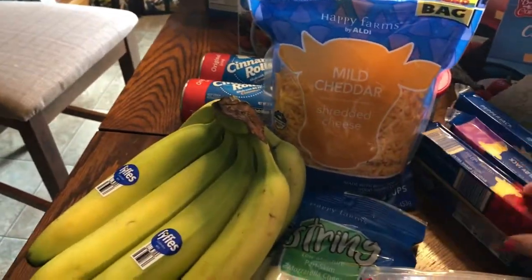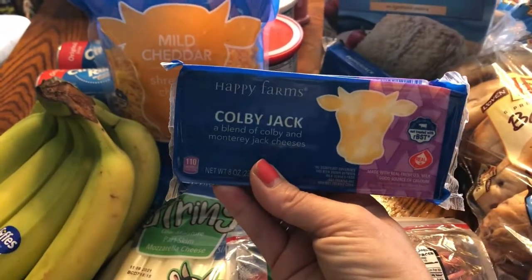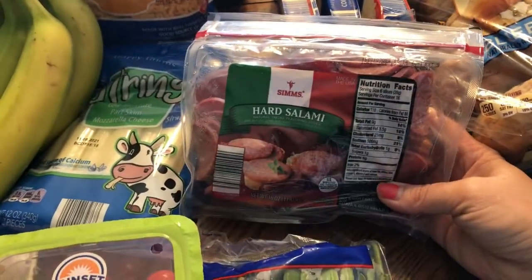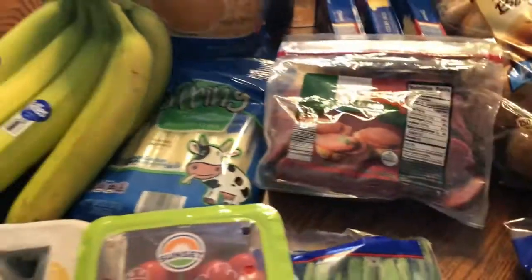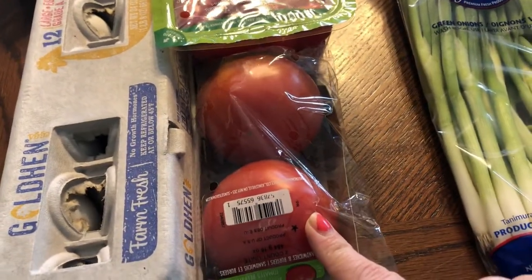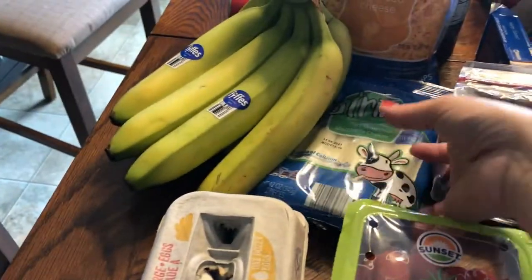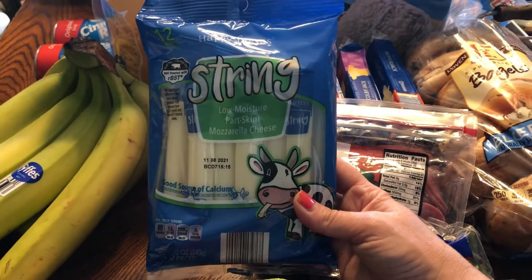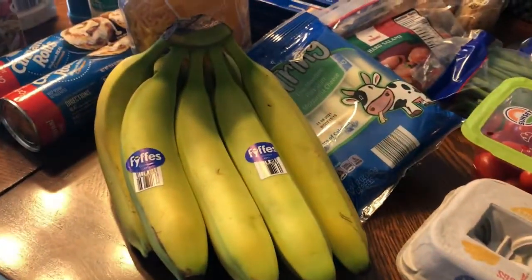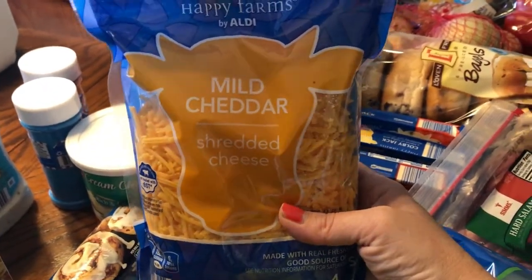Got three blocks of cheese: an extra sharp Wisconsin cheddar, a block of Colby Jack, and a block of pepper jack. I picked up some of the pre-sliced hard salami for cheese and crackers, some green onions, and some tomatoes to make BLTs later this week. Got some cherry tomatoes for salads — my daughter loves to snack on those. I also picked up some string cheese, a dozen eggs, a thing of bananas for smoothies and eating, and a bag of pre-shredded mild cheddar cheese.